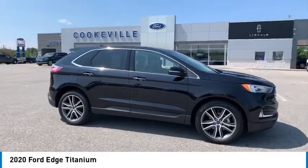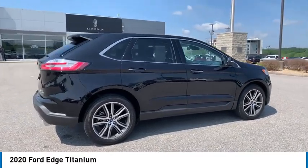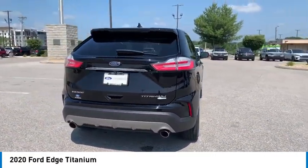We are pleased to show you the 2020 Edge, thrills with more power and MPG. Either way, you're in for an exhilarating experience with Ford Edge.